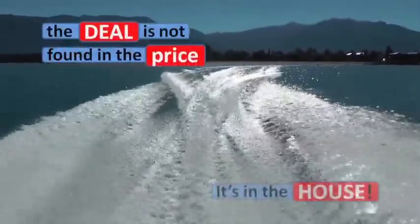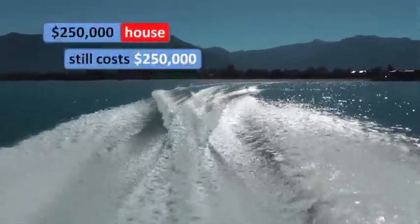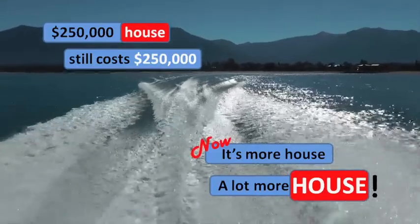In summary, let's remember that housing decline is not necessarily found in the actual price. The $200,000 to $250,000 South Lake Tahoe house will still cost you $200,000 to $250,000 — it's just a lot more house.